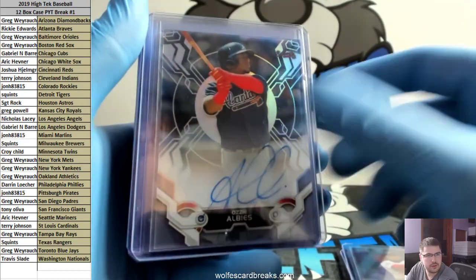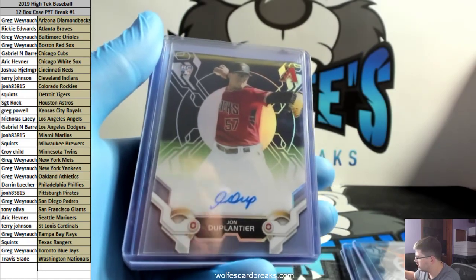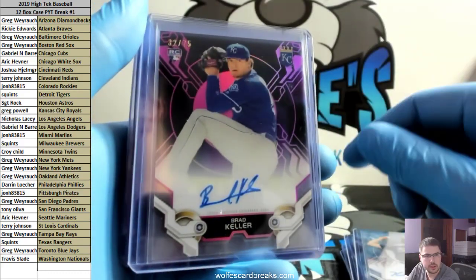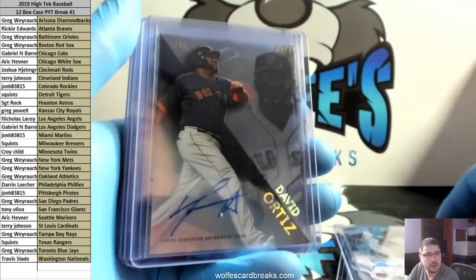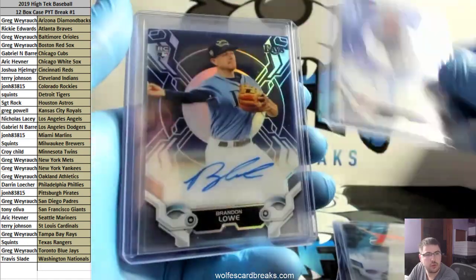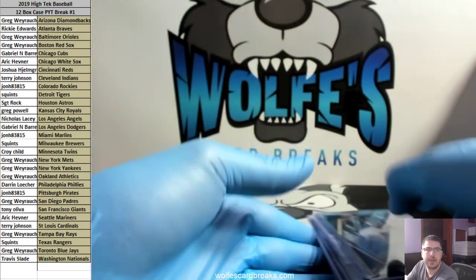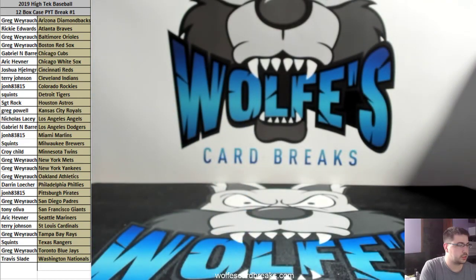Sorry again for the late start — the damn dog had a runoff. I literally never tie them up, we just let them roam freely. They stay in the yard for the most part, but this one dog always wants to wander. Not one Acuna but two — this one's to 50. Gotta love those for the Braves. 2019 High Tech Baseball, full case pick-your-team, number one. Two more are out on the website — two more cases, and that's all I got.